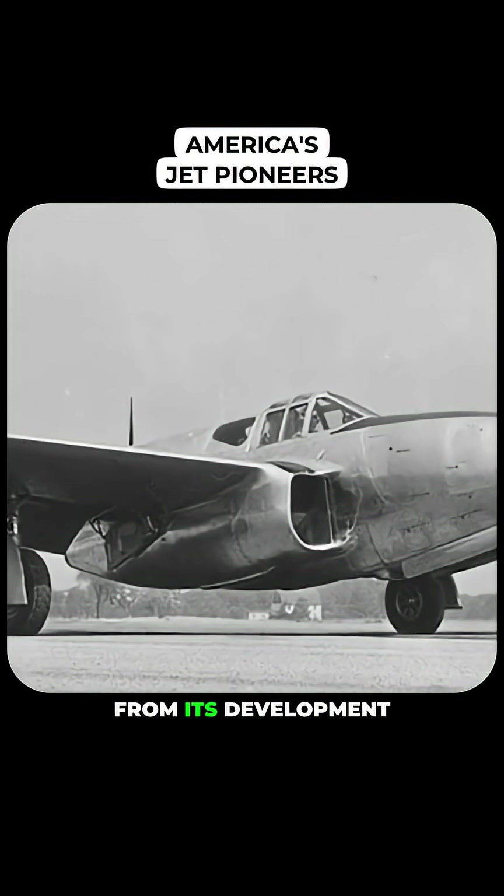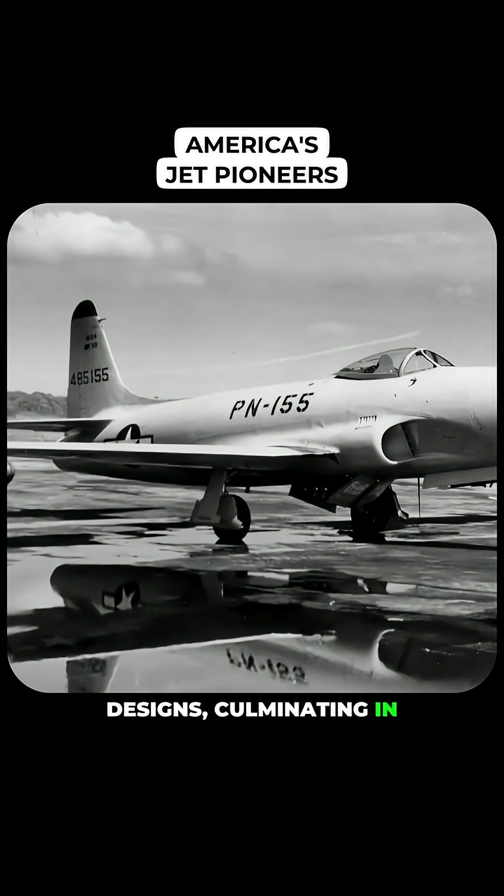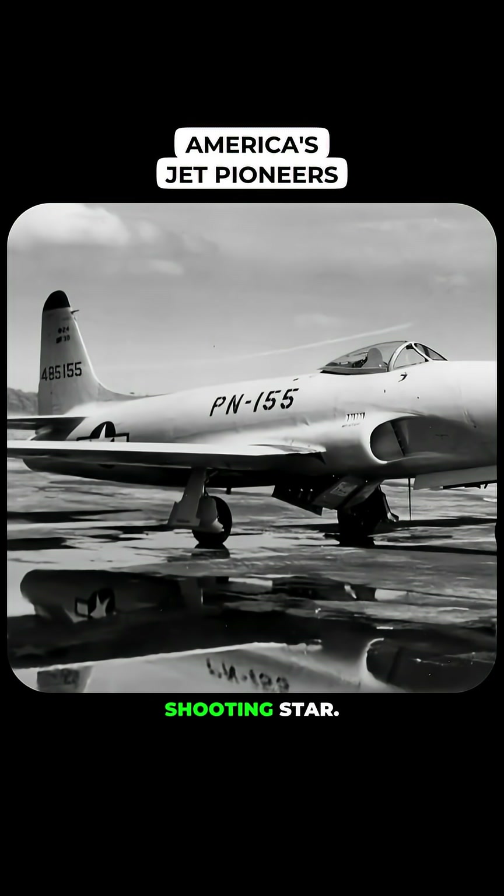The lessons learned from its development paved the way for more advanced designs, culminating in the Lockheed P-80 Shooting Star.